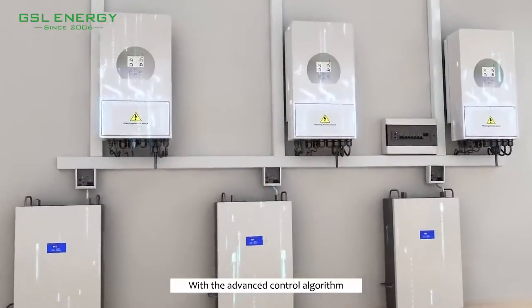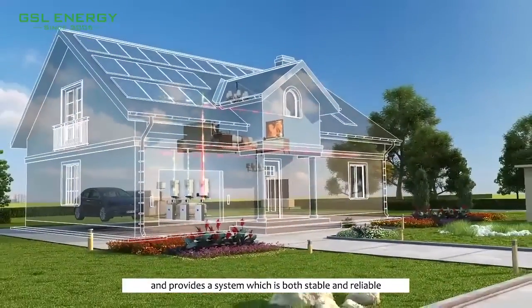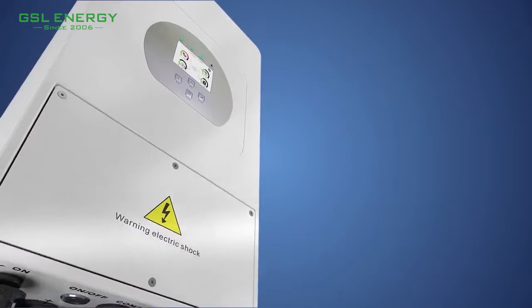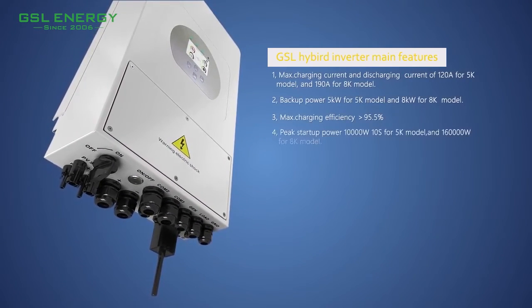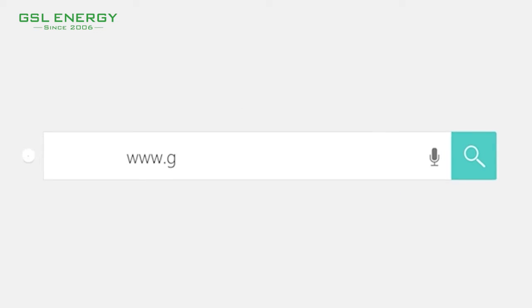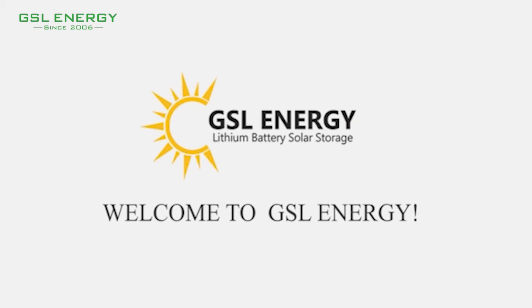With the advanced control algorithm, the parallel system does not need additional control devices and provides a system which is both stable and reliable. The GSL hybrid inverter is available now.